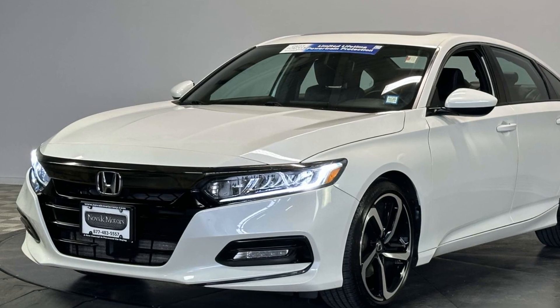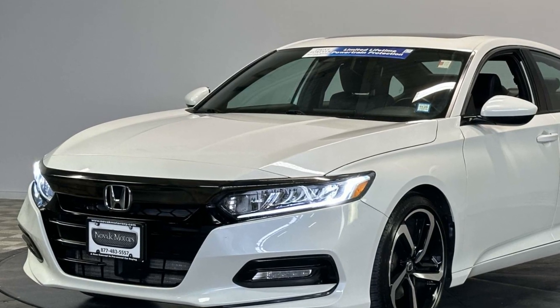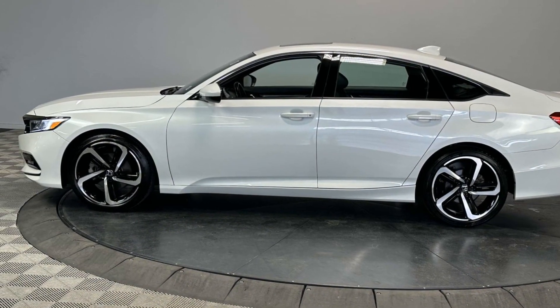Cross-traffic alert, lane-keeping assist, lane departure warning, satellite radio, turbocharged engine.